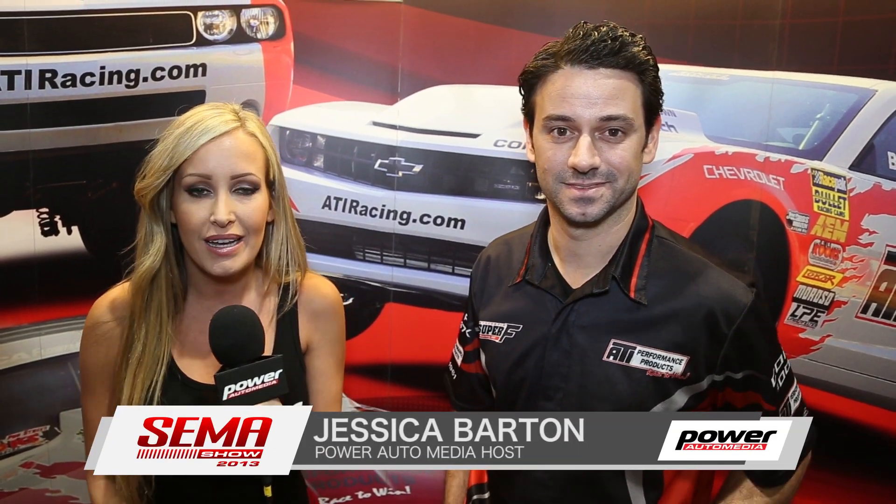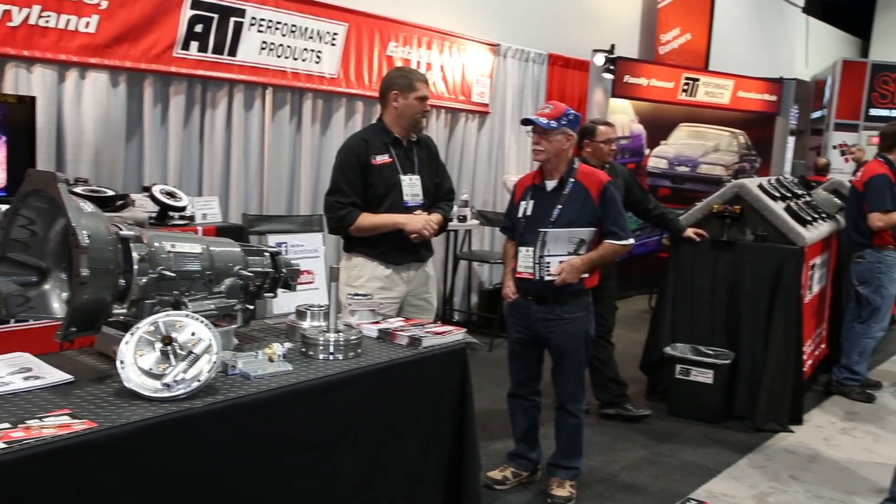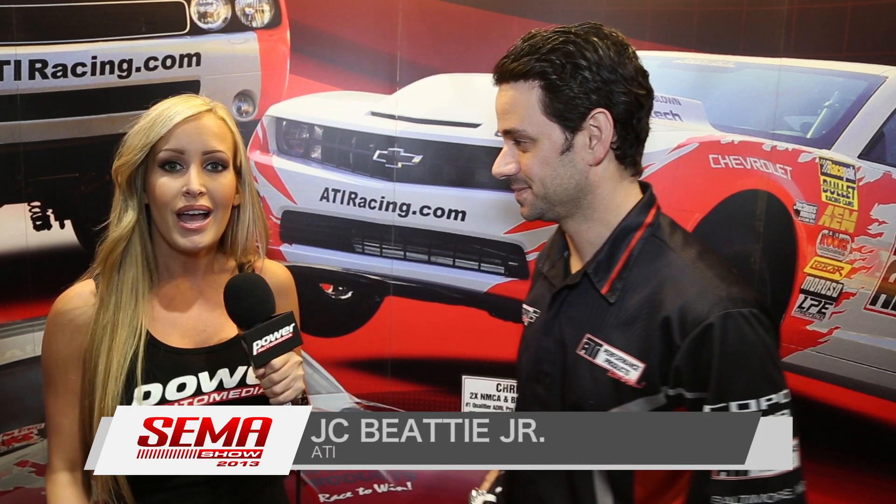Jessica Barton here for Power Auto Media. I'm in the ATI Performance Products booth, joined by JC Beatty Jr. You guys had an award-winning Turbo 400 case last year, and you guys made some new products to complement it.